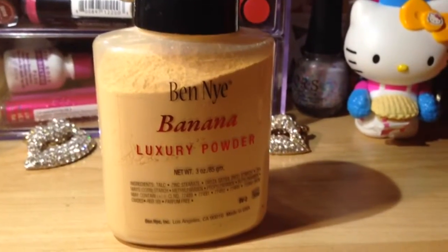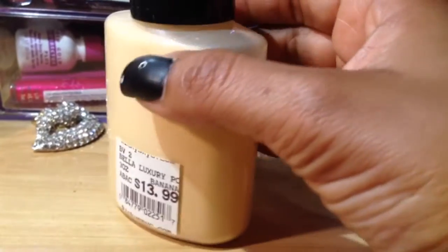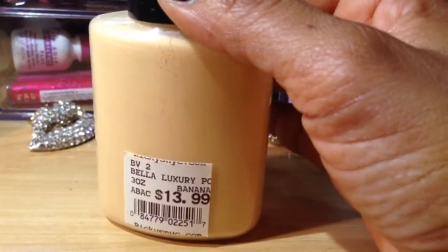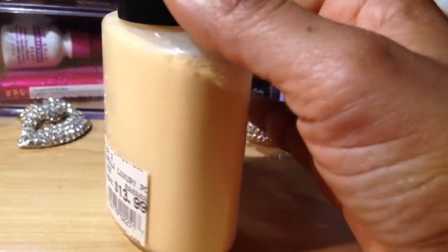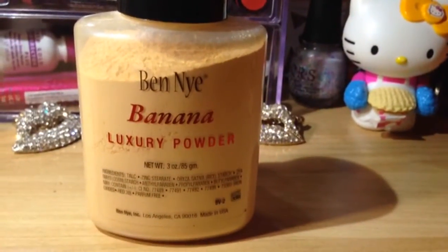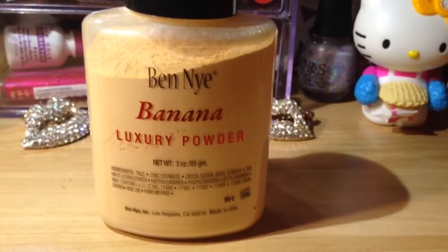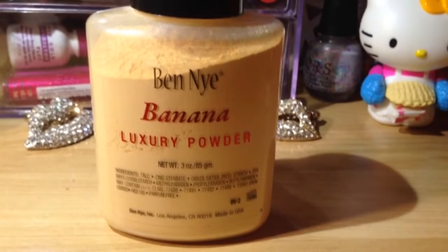I wish I would have picked this up when I first saw it at Ricky's. When I first saw it, it was $11. I didn't pick it up because I know I've seen it online for $8, but I kept going back and forth. I think Ulta was selling it for $10, but they never had any stock. I was just like, oh, I don't know — it might be one of those things where it's just hyped up, and everyone's getting it for free so they're just swearing by it. I've seen some people do some horrid things with this product.